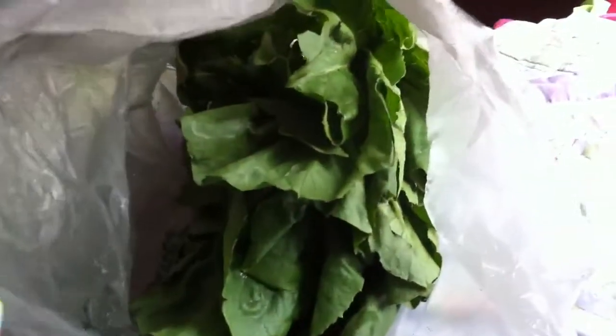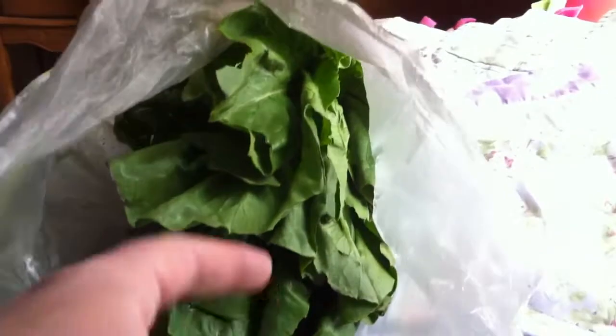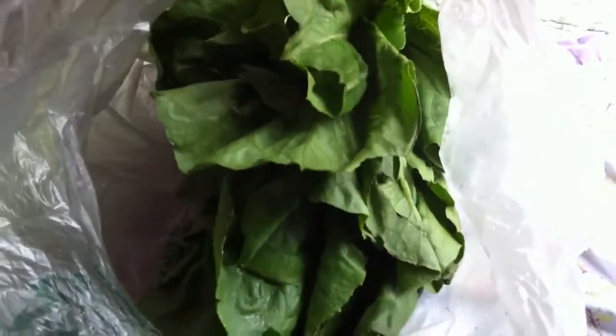The first thing that I got was a huge head of romaine lettuce. Guinea pigs love romaine lettuce. Remember, do not feed your guinea pig iceberg lettuce because the water content is too high and they will get sick with diarrhea. Romaine lettuce is the best lettuce to feed your guinea pig.